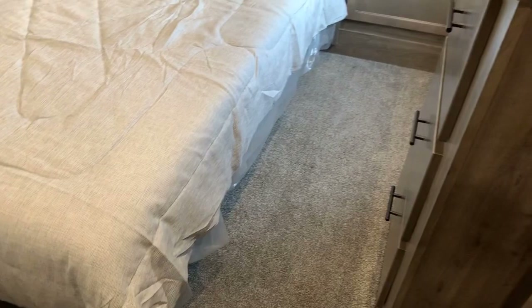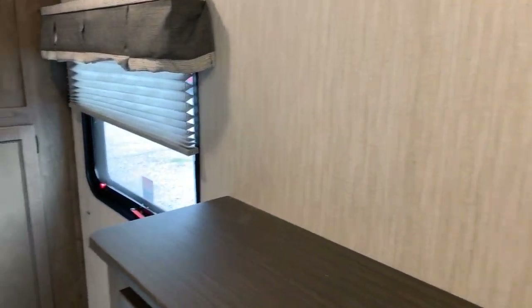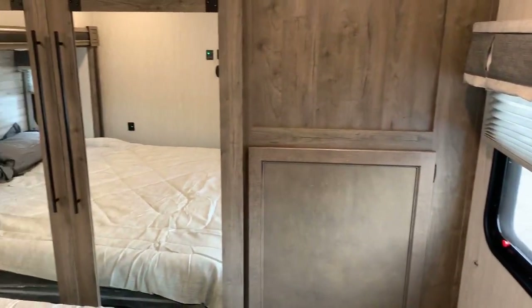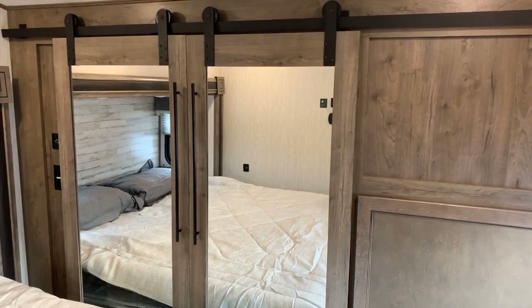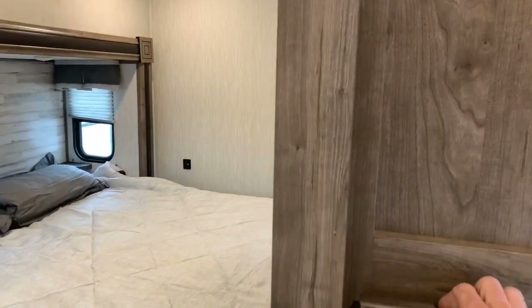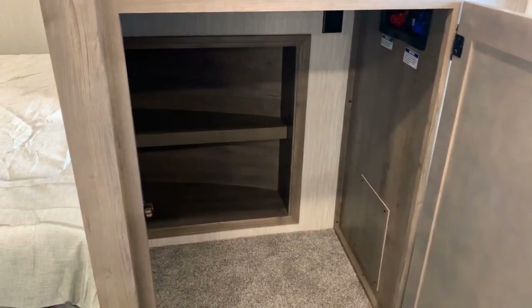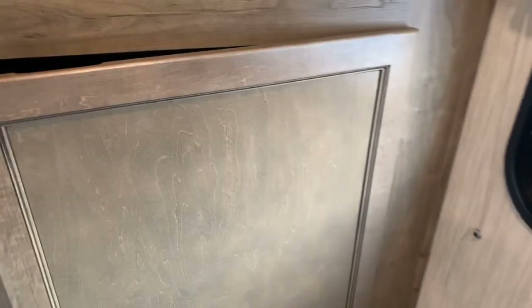There's a set of drawers for additional storage and a TV hookup — you can mount the TV to the wall or set it on top of the drawers. There's also a window with a night shade. At the closet, Sabre has changed the design — it's more functional and multi-use, designed so that if you want a combo washer/dryer, you can set it in there and easily access and load it without coming in at an angle.